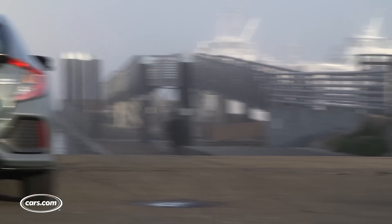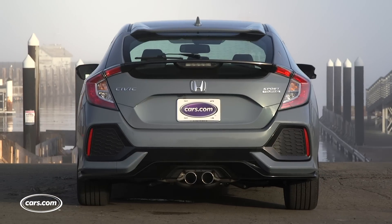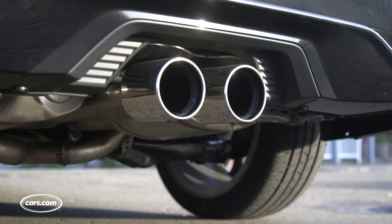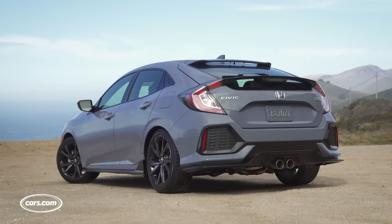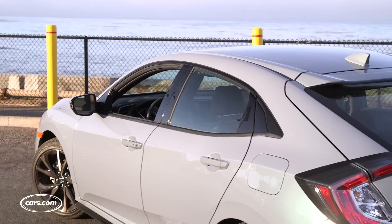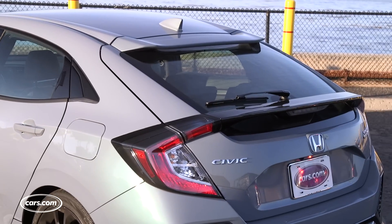Out back, there are also large changes. There's a center-mounted dual exhaust, which comes on sport models such as this one. That's following a trend found on many hot hatches and even exotics — it makes the back look more aggressive and more sporty. The final unique feature on this tester is the Sonic Gray Pearl paint job, an exclusive color for the hatchback.